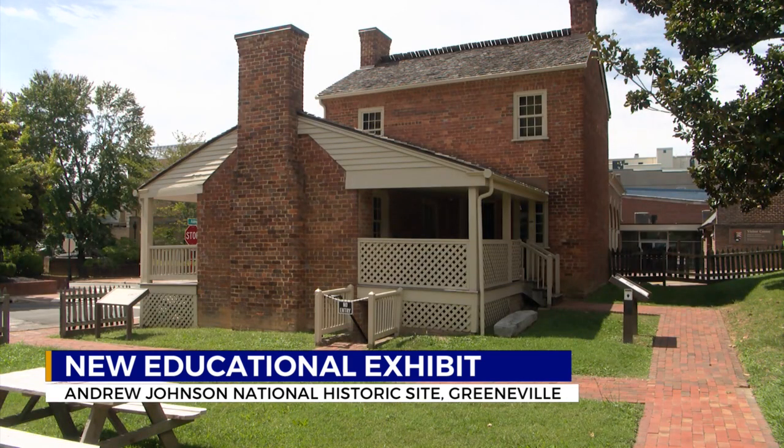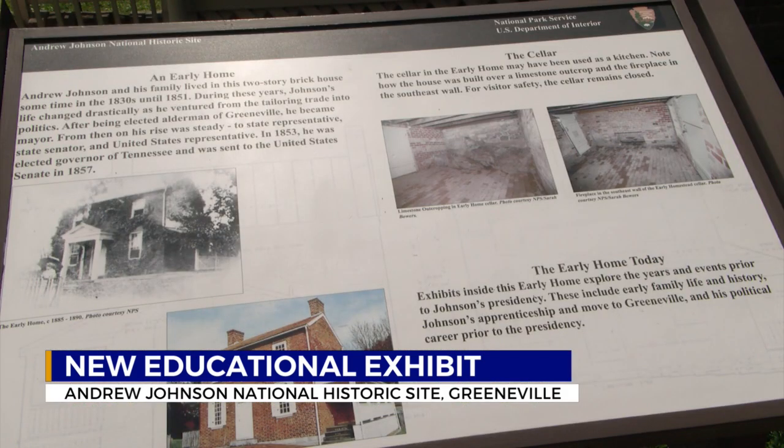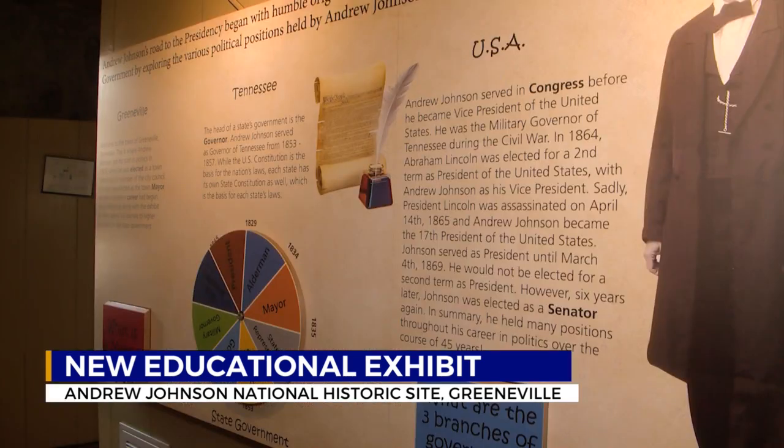I think this is very special to have this exhibit installed in here because kids know it's for them. It's bright, it's colorful. Ashley Burns, educational technician at the Andrew Johnson National Historic Site, says museums are very text-heavy, but interactive elements keep children engaged and excited to learn.